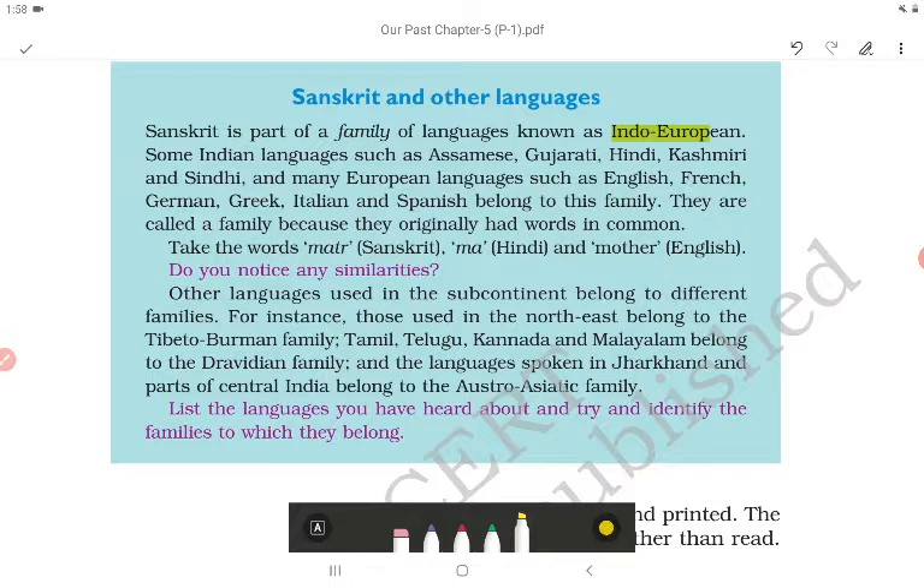For example, the word for mother: in Sanskrit it is 'matr,' in Hindi 'ma,' and in English 'mother.' Notice that each language has a word for mother starting with 'ma' — showing their common origin.